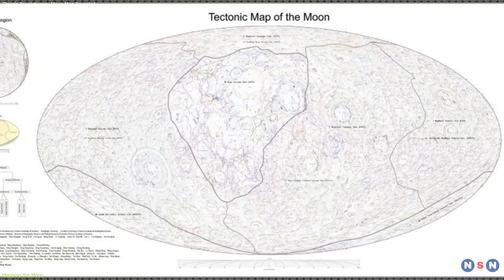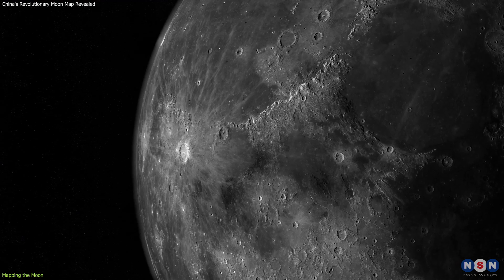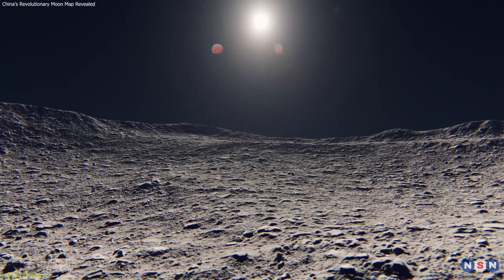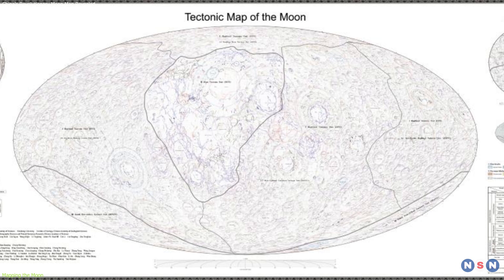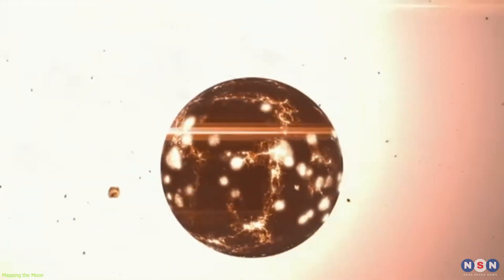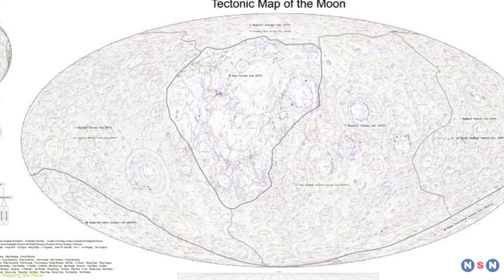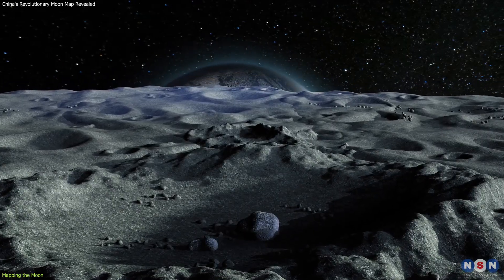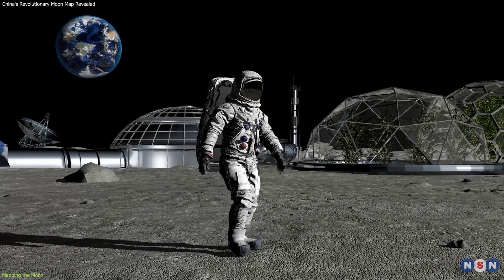The tectonic map of the Moon illustrates the structural features of the lunar surface, including fault lines, rift valleys, and tectonic boundaries. This map is key to understanding the Moon's seismic activity and crustal dynamics, providing data on how internal forces have shaped the lunar landscape over millions of years. It helps scientists hypothesize the Moon's tectonic evolution and predict potential seismic hazards, which are critical considerations for the placement and construction of future lunar bases.